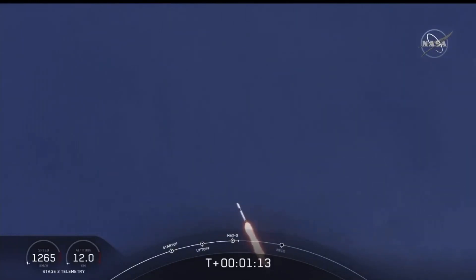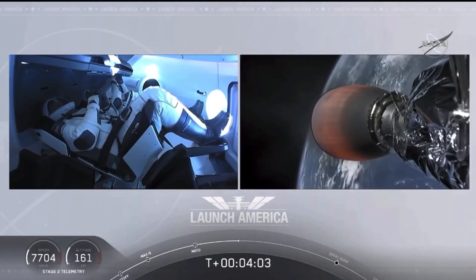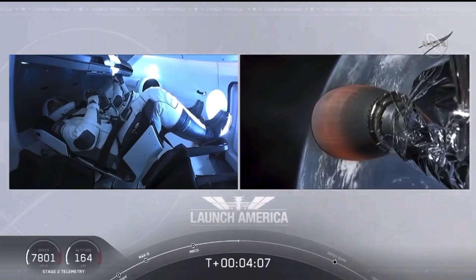M1D, throttle up. We're throttling up. Nominal trajectory. We're on a nominal trajectory, so Dragon is pointed in the right direction, continuing to make their flight uphill.